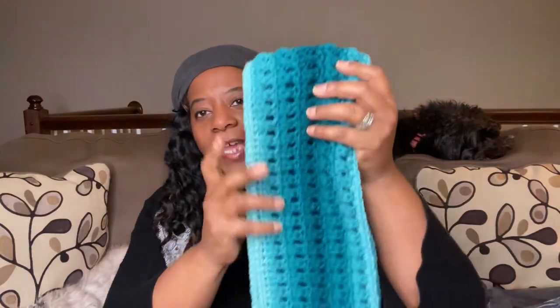I frogged it and it turned out wonderful. This beautiful scarf is going to someone in my family. Now, I will say the ombre yarn is a bit stiff — it is absolutely beautiful, but it definitely needs to be washed a couple of times with some fabric softener and it will be nice and soft and cuddly. Right now it's stiff, but it's so beautiful.